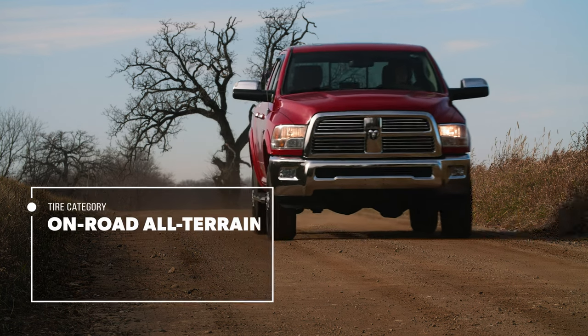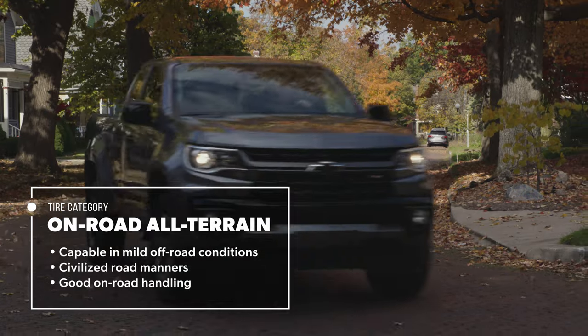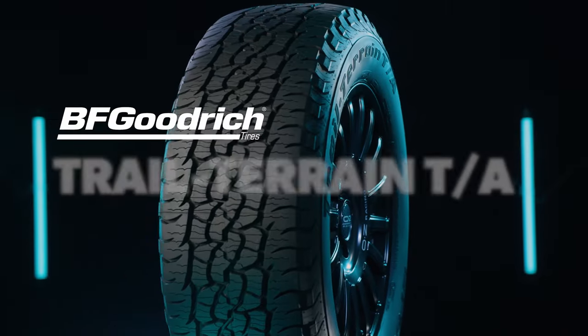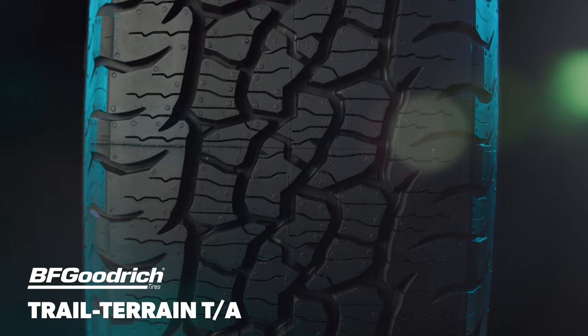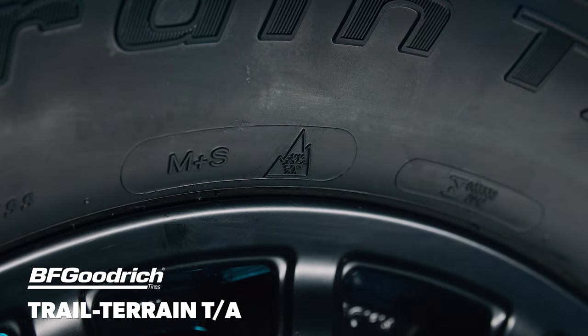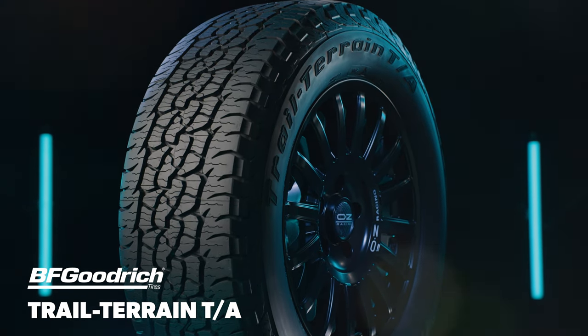On-road all-terrain tires are designed to be capable in mild off-road conditions but with a higher emphasis on maintaining civilized road manners and on-road handling. The BFGoodrich Trail Terrain TA was built to perform in light off-road environments while retaining comfortable road manners for the daily drive. It's also branded with the tire industry's three-peak mountain snowflake symbol, so it's intended to serve as a single tire solution for mild winter climates.